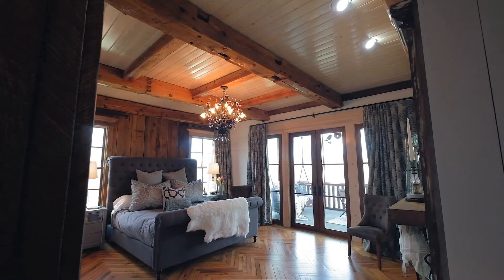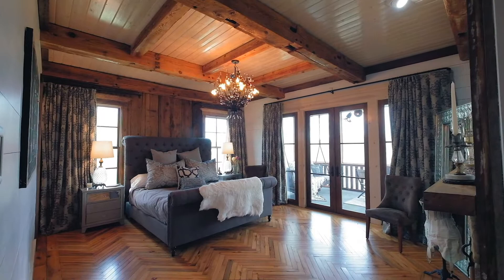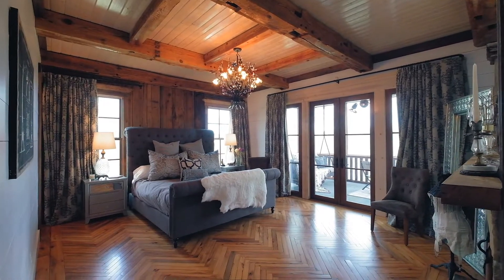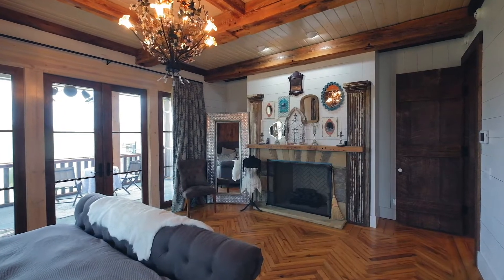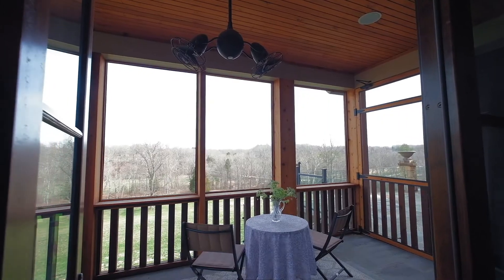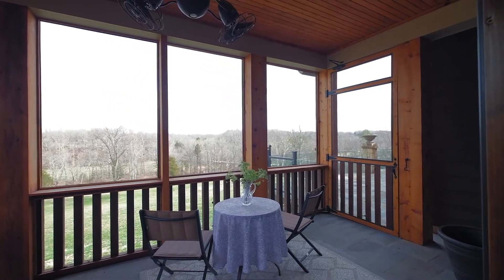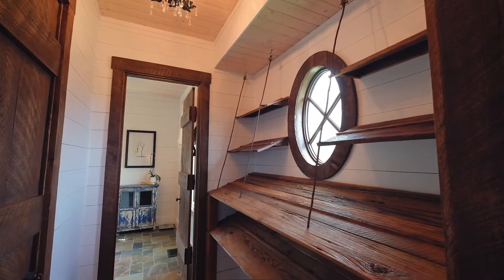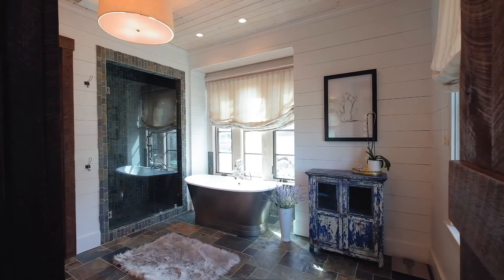Welcome to the owner's retreat. This space is designed to make you feel like you're on vacation every day. From the herringbone patterned floors to the private fireplace to your very own screen porch, there may be days you just want to stay in here. Pass by the large walk-in closet through the hallway with its unique storage shelves and you enter the spa-like master bath.